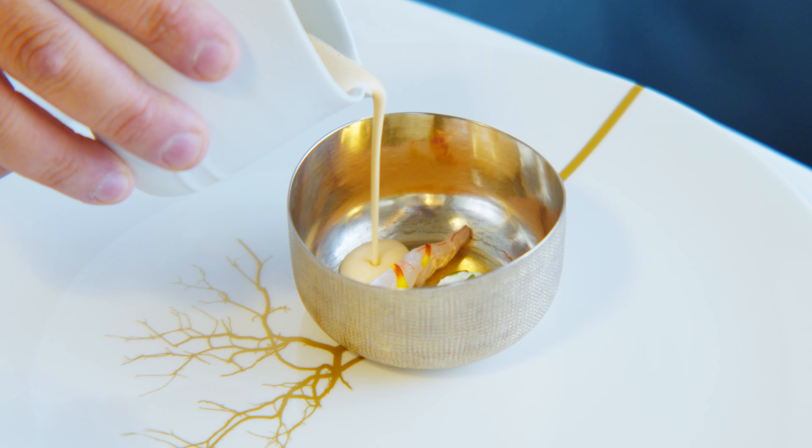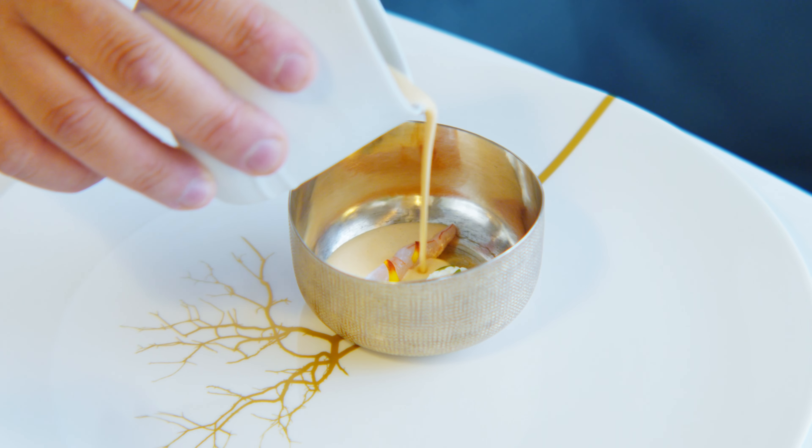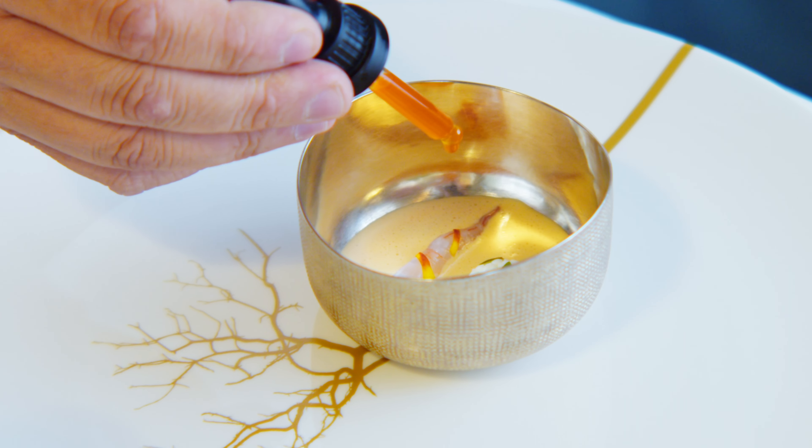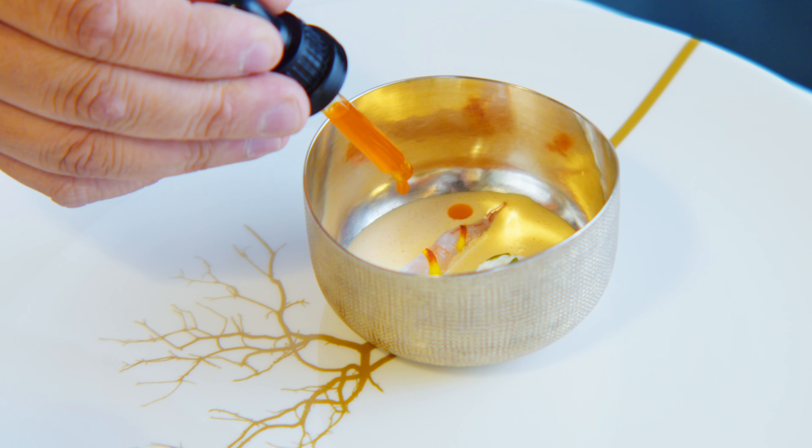Here is a gazpachuelo. It's a typical Andalusian soup, but we make it with cabbage. And we add a little harissa — it's a spicy red pepper from Morocco.